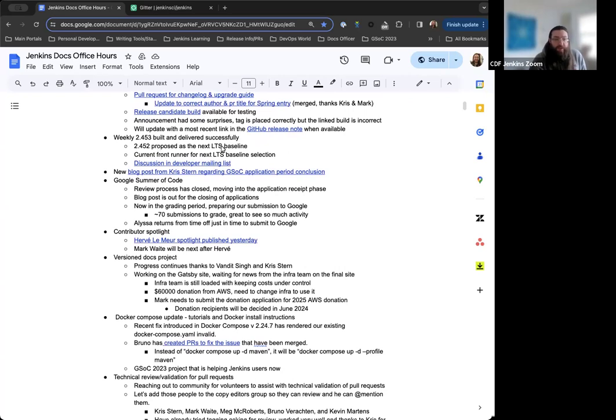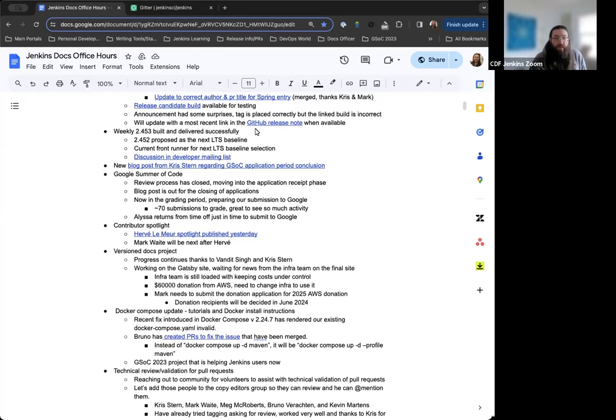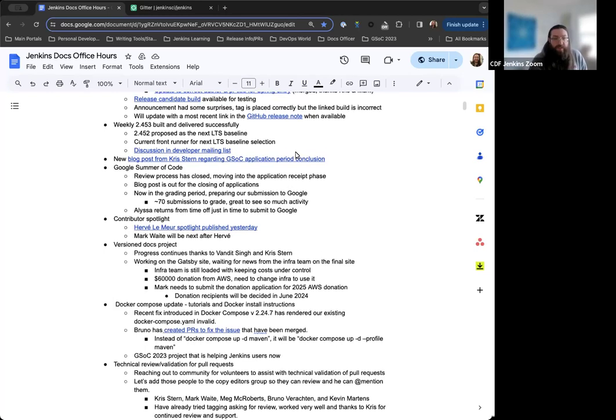Weekly 2.453 was built and delivered successfully earlier this week. For the next LTS baseline, the discussion has been started in the developer mailing list and we're looking at 2.452. The last roughly 10 weekly releases have gone very well without any major issues or call-outs from the community, so 2.452 is the frontrunner at this point.